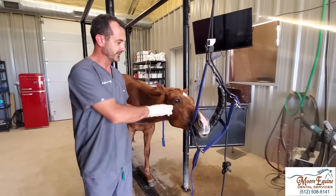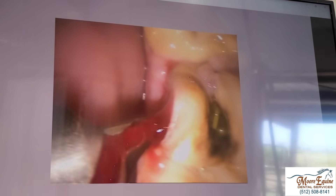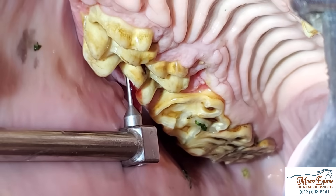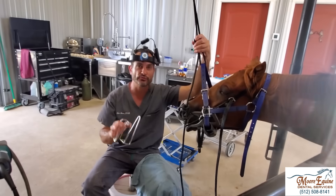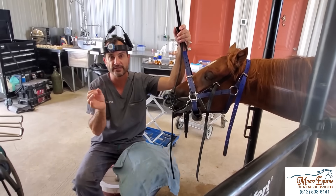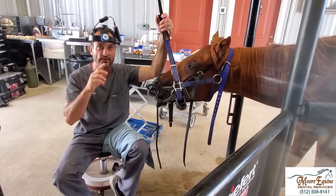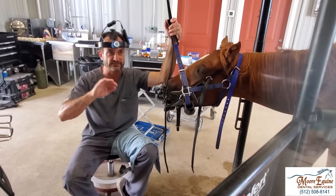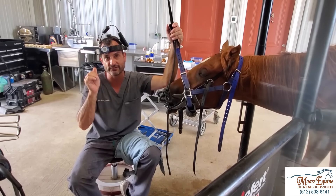We'll give that a few minutes to kick in. Now she's not going to feel anything on that side. Looking on the outside of the tooth, we found a drain track — when I put this probe in, it goes right up alongside the tooth. This is a very important finding. Something super critical for other veterinarians: I see practices that extract teeth sometimes based on just radiographs alone.